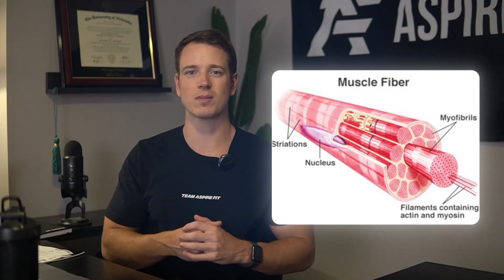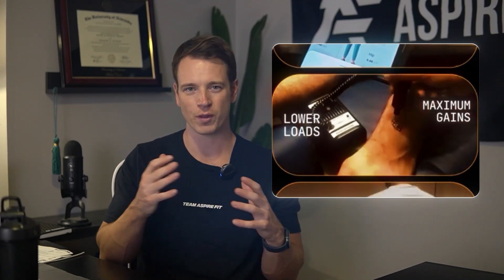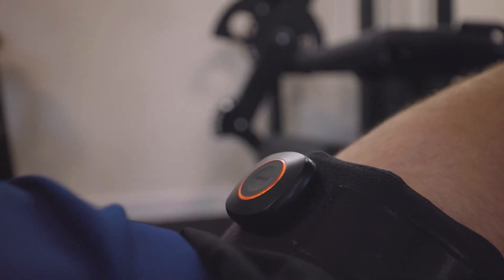Metabolic stress still plays an important role — it leads to greater cell swelling, which signals the body to trigger muscle repair mechanisms, and it stimulates recruitment of more muscle fibers, especially fast-twitch fibers with higher growth potential. A great example is blood flow restriction training (BFR): using 20–30% of your max while restricting blood flow dramatically increases metabolic stress. Research shows BFR training can lead to hypertrophy even with very light loads, as the buildup of metabolites signals muscle growth.